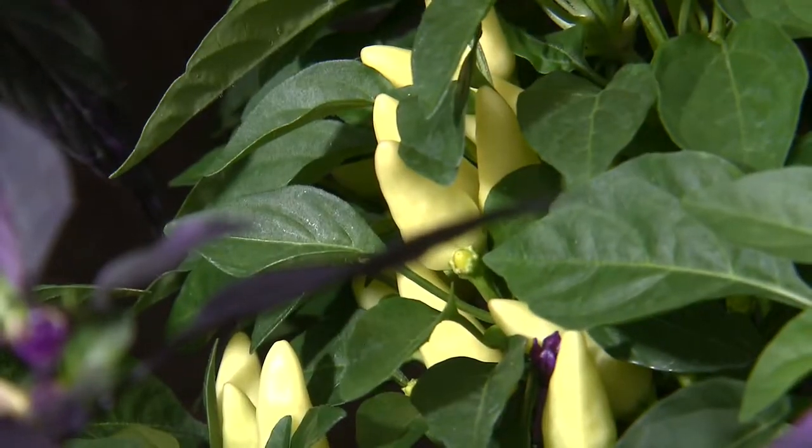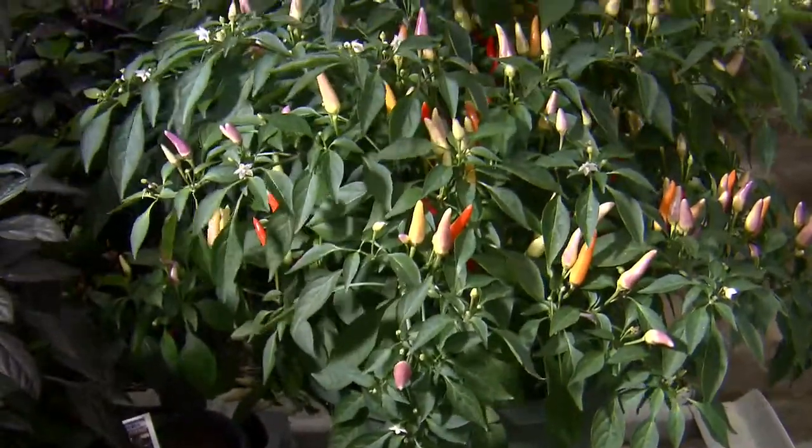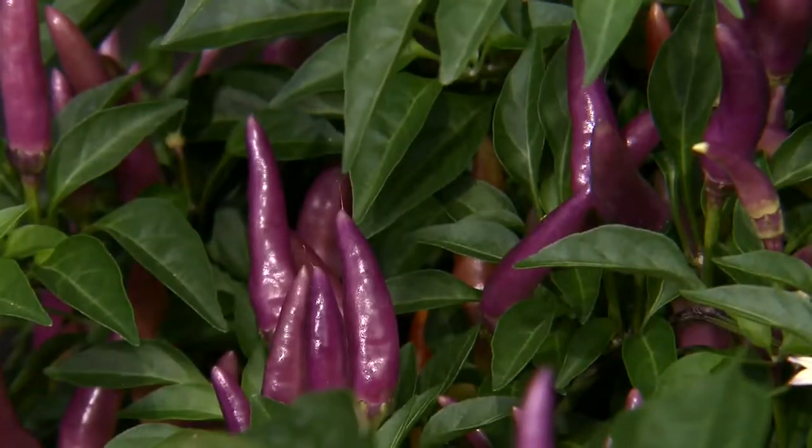Get these plants out in a nice sunny location. If they're in containers, water them regularly so they don't dry out too much. But they also do beautifully in the ground, where they'll grow into nice sized shrubby plants covered with beautiful fruit.